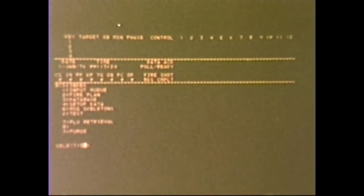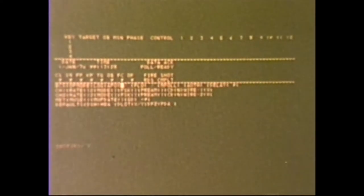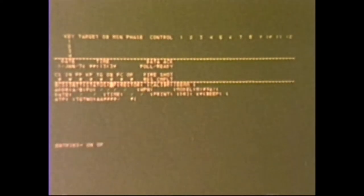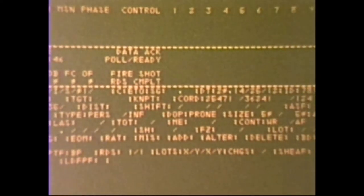The battery computer unit is a true electronic nerve center for computerized field artillery fire control. Automatically, it computes the firing data received from the forward observer and corrects for factors like wind direction and speed. This data is instantly displayed on the easily read plasma screen.